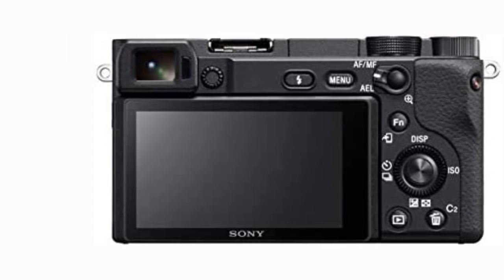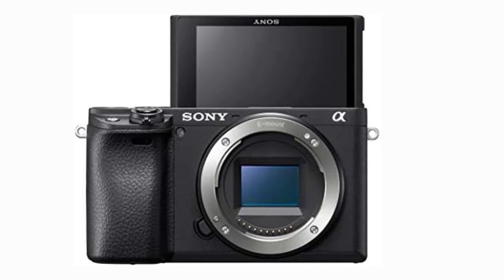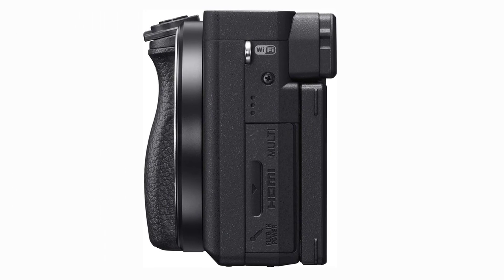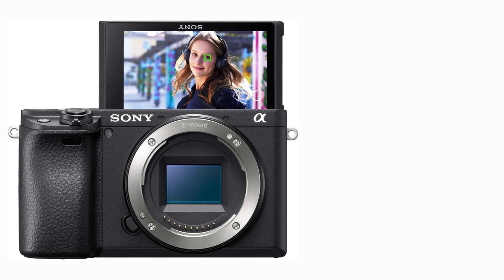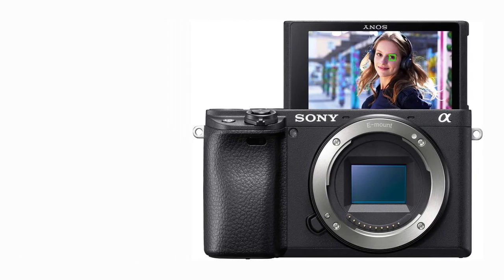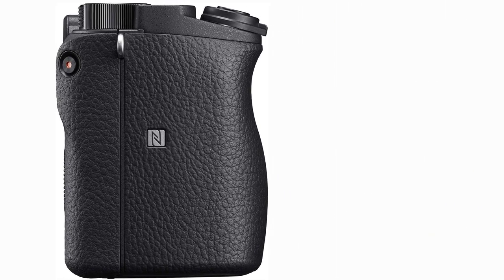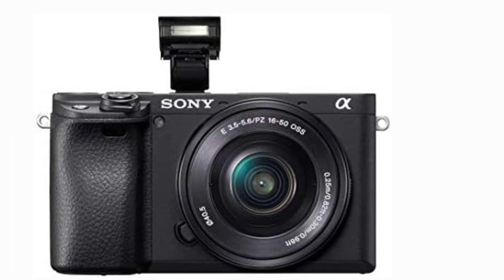If you plan to move around a lot in your videos, this might be a good camera, but only if you have a tripod, as stabilization is pretty much non-existent. It features a 24 megapixel APS-C CMOS sensor capable of 4K video shooting with a 425-point autofocus. Add to that Bluetooth, Wi-Fi, and NFC connectivity and you've got a camera that packs a lot into a small package.